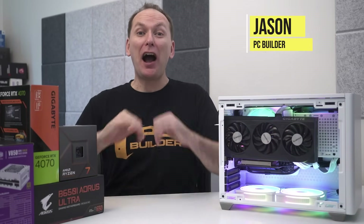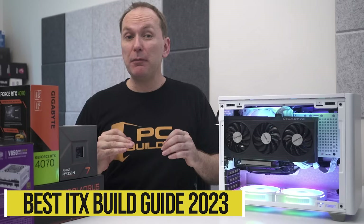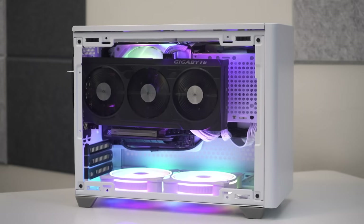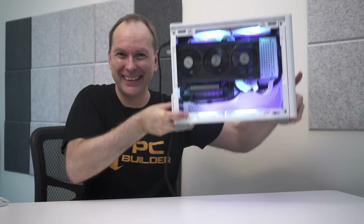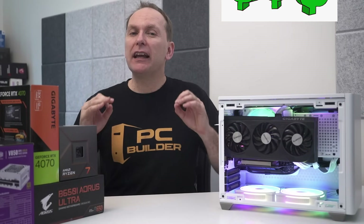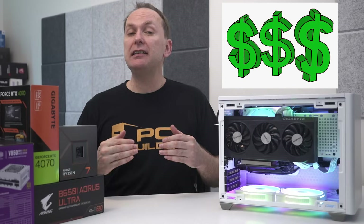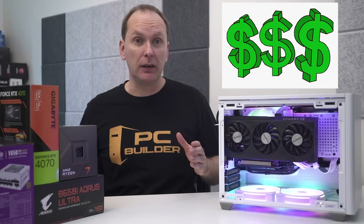Hi, welcome back to PC Builder. I'm Jason. Many ITX builds have massively increased in popularity in recent years. They're compact, sleek, mobile, and they deliver amazing performance — and they're just plain cool too. But they can be quite a bit more expensive and harder to build than a typical ATX or micro ATX PC build. Are they worth it?